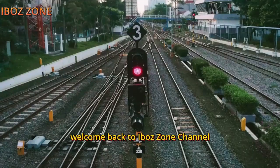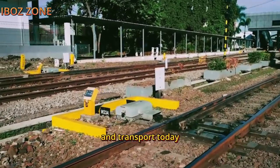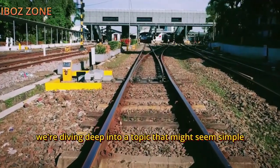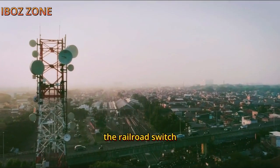Welcome back to iBawZone channel, where we explore the fascinating world of railroads and transport. Today, we're diving deep into a topic that might seem simple, but is at the heart of every train journey: the railroad switch.